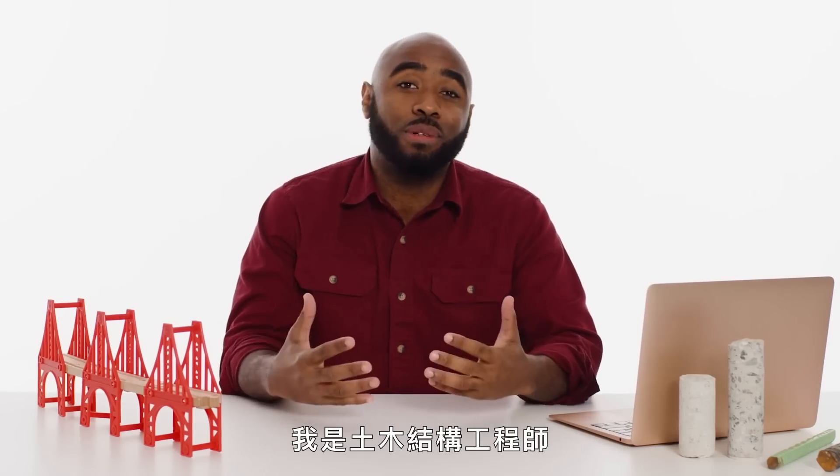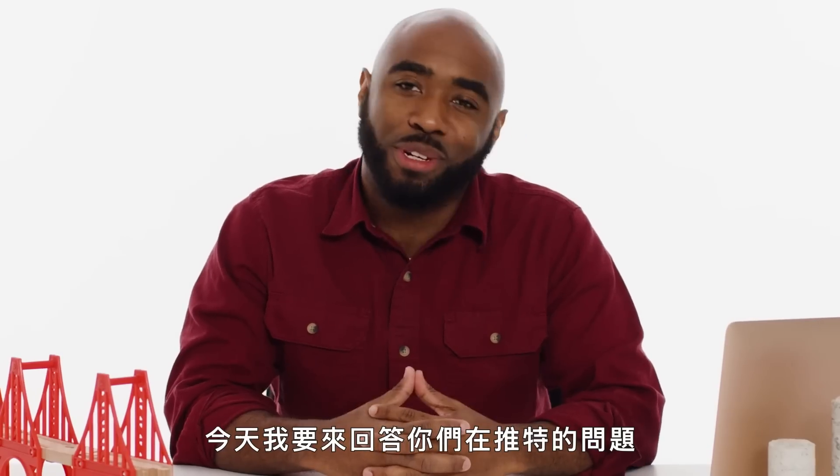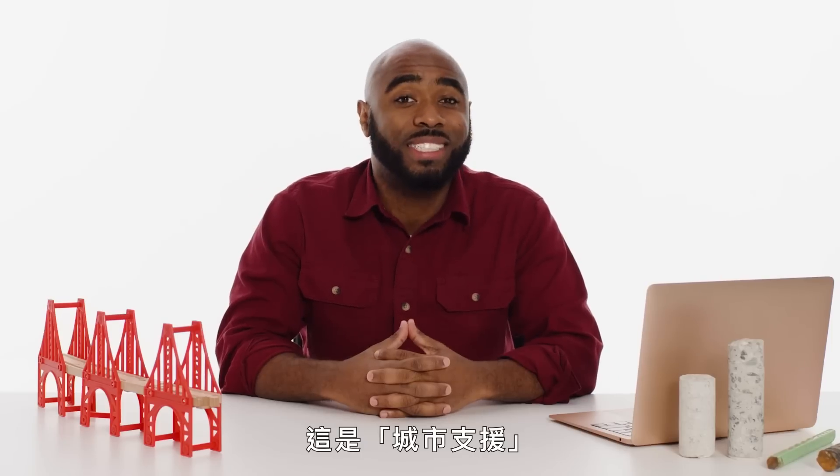I'm Dr. Nehemiah Mabry. I'm a civil structural engineer. Today, I'll be answering your questions from Twitter. This is City Support.